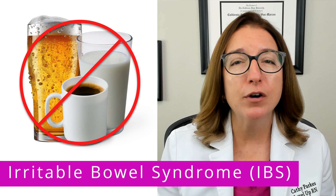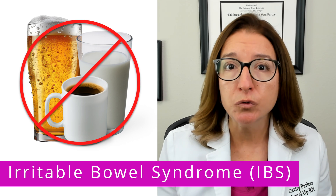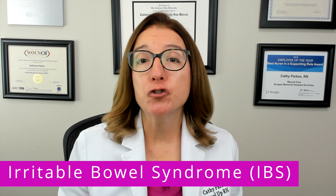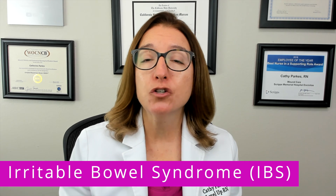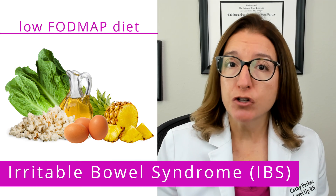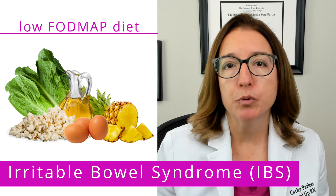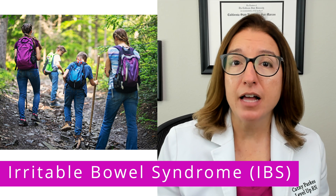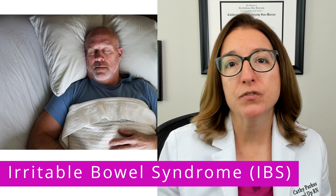For some people, avoiding things such as milk, alcohol, caffeine, and/or gluten may help improve symptoms. The provider may recommend other nutritional interventions as well, such as increasing fiber intake or consuming a low FODMAP diet. A low FODMAP diet restricts certain carbohydrates that are hard to digest to see if symptoms improve. In terms of lifestyle guidance, increasing physical activity, reducing stress, and getting enough sleep can help improve symptoms.